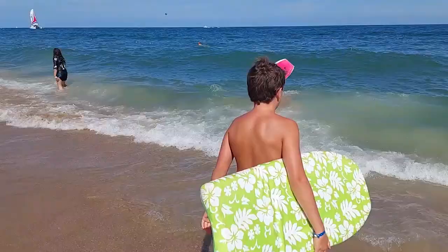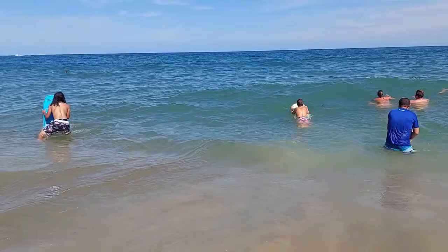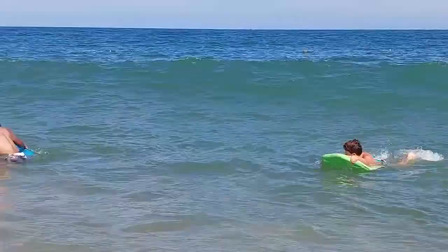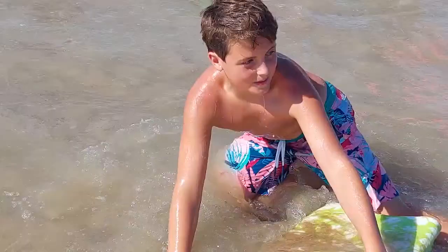I really enjoy riding the waves, especially the ones that are super huge that I can hardly get over or ride in, because it's always fun when you can ride one of the biggest waves the whole way down. Now let's leave the beach and head back to the resort.